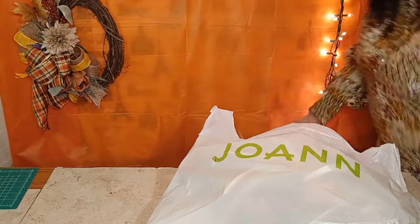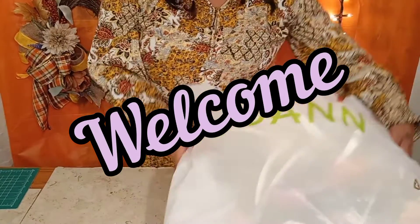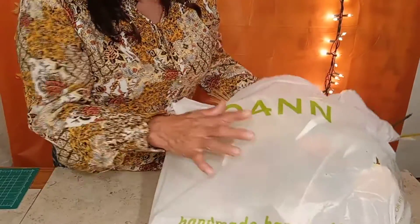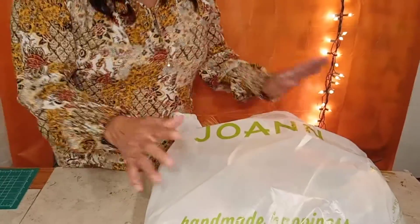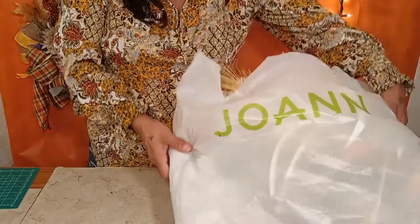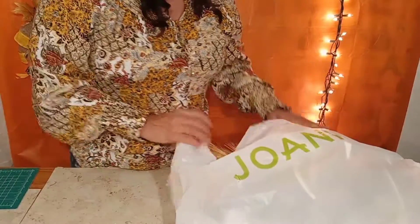Hello everybody and welcome to Caldera Creative Creations! I've got some little tricks I want to show you. This is a channel where I make wreaths for occasions, and I just want to share some of my little findings.